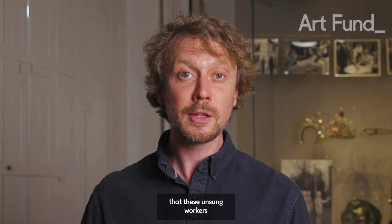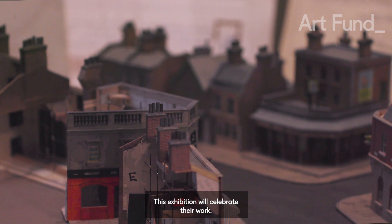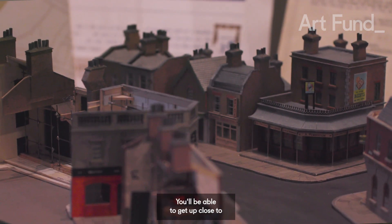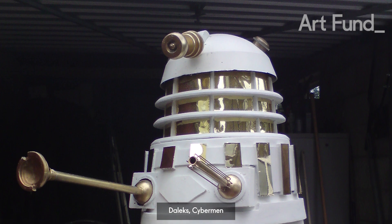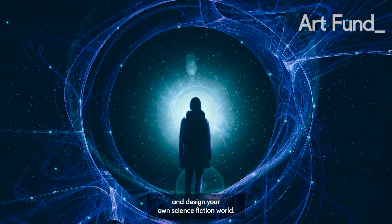We think it's time that these unsung workers got their share of the limelight. This exhibition will celebrate their work. You'll be able to get up close to Daleks, Cybermen and other well-known villains, and design your own science fiction world.